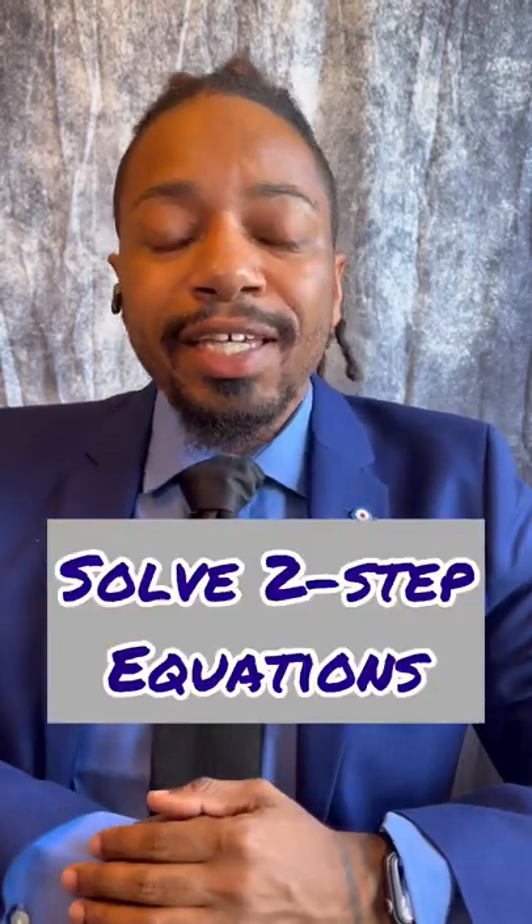And number five, last but not least, you're going to need to know how to solve two-step equations.